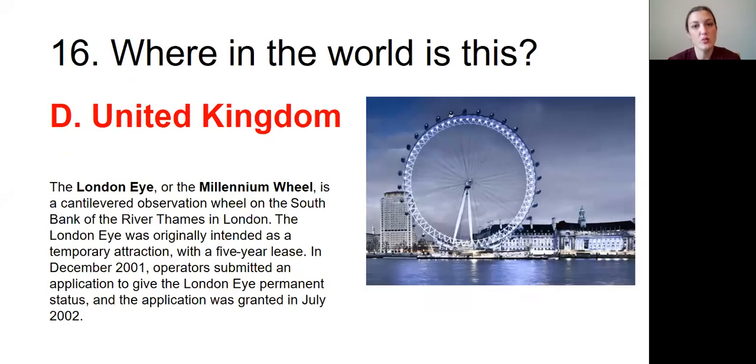Question number sixteen: Where in the world is this? The answer was D, United Kingdom. The London Eye, or the Millennium Wheel, is a cantilevered observation wheel on the south bank of the River Thames in London. The London Eye was originally intended as a temporary attraction with a five-year lease. In December 2001, operators submitted an application to give the London Eye permanent status, and the application was granted in July 2002.